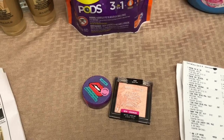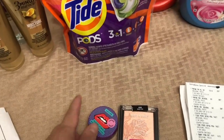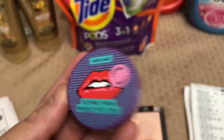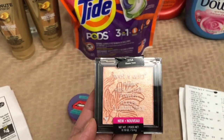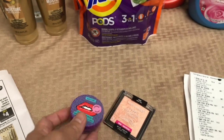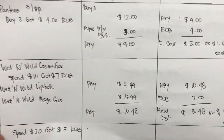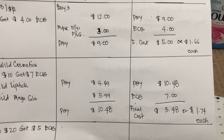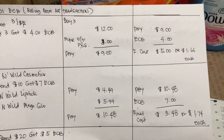Then I got more Wet & Wild cosmetics — spend $10 and get $7 Extra Bucks reward. I picked a sleeping lip mask and the Wet & Wild Mega Glow at $5.99, plus a lipstick at $4.49. The two total $10.48. I paid $10.48 and got a $7 Extra Bucks reward. My final cost is $3.48, or $1.74 each.